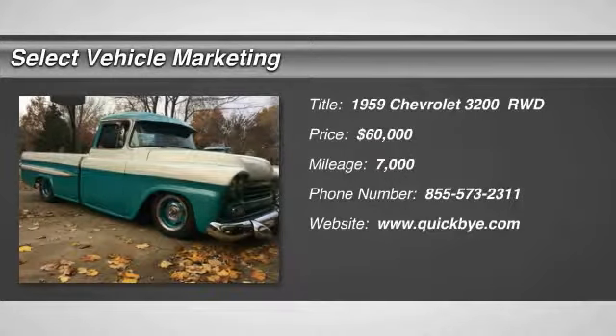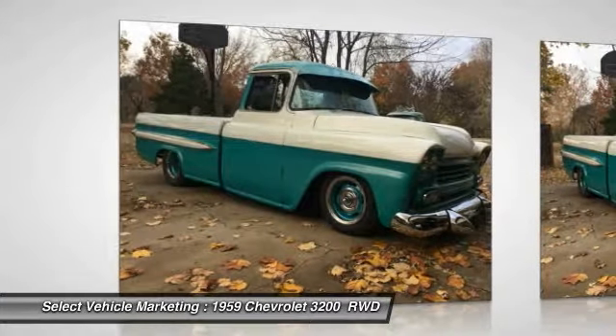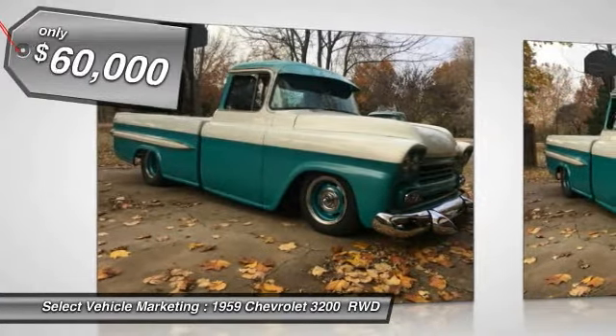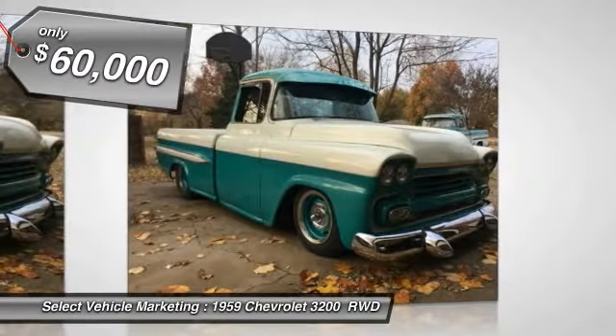1959 Chevrolet 3200 Pro Street Deluxe Fleet Side Truck for sale in Claremore, Oklahoma 74017. Get ready to turn heads in this 1959 Chevrolet 3200 Pro Street Deluxe Fleet Side Truck.